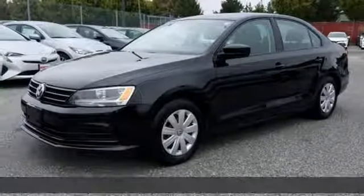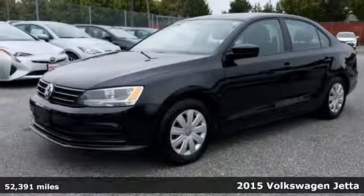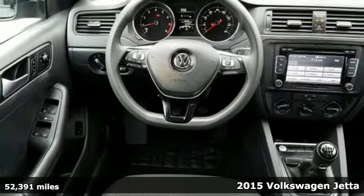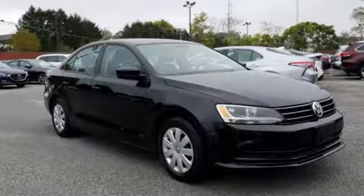Here's a 2015 Volkswagen Jetta. Feel safe and secure behind the wheel of this top safety pick. This Jetta comes with an intelligent crash response system, tire pressure monitor, stability and traction control, and multiple airbags.